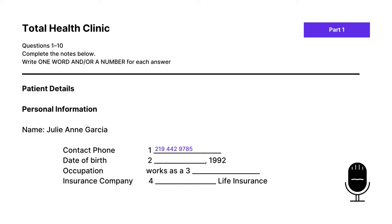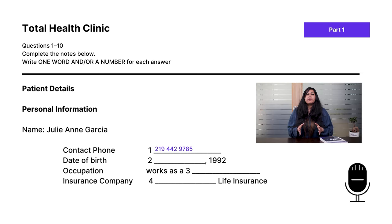The doctor asks to check the date of birth. The patient says October 10th, 1992. The doctor says, 'Oh, I actually have 1991 — I'll just correct that now.' So the answer to question two is October 10. The instructions say write one word and/or a number, so it's okay to write 10 as a number and October. Don't be confused by the distractor when speaker one mentions 1991.